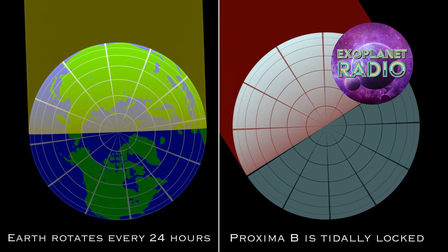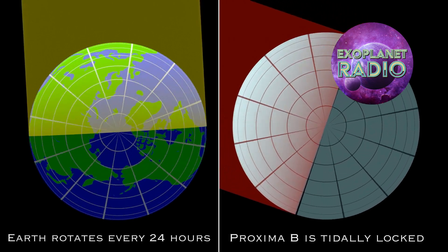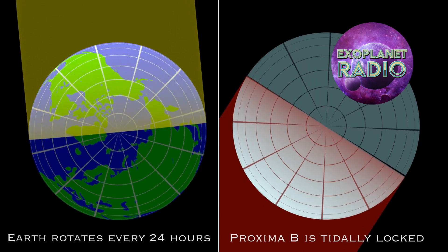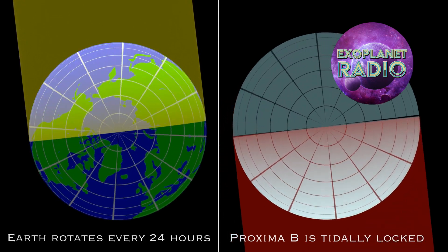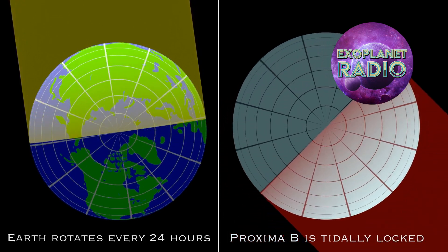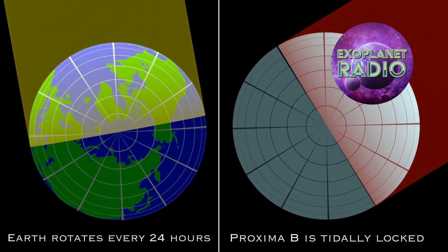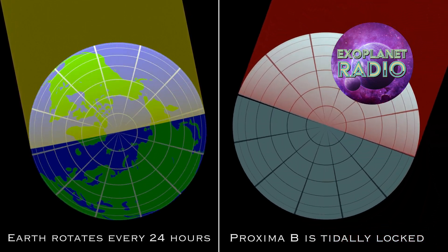All planets that orbit a star have a Terminator Zone. This is the band of shadow that marks the night side of a planet and the day side. On most planets, the Terminator moves along the surface as it rotates, but on a tidally locked planet, the Terminator stays over the same spot all the time.